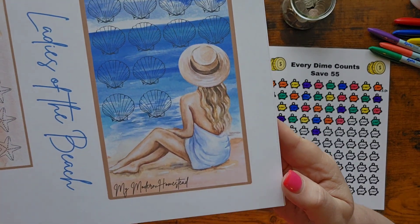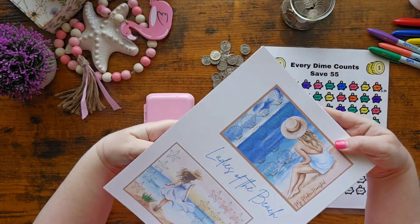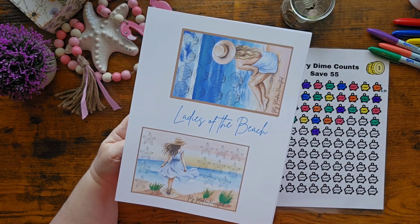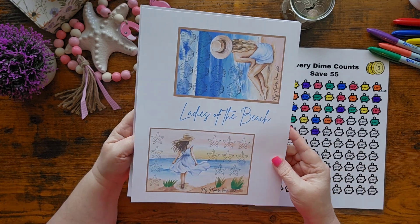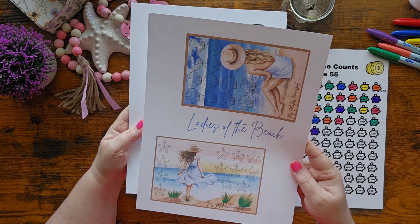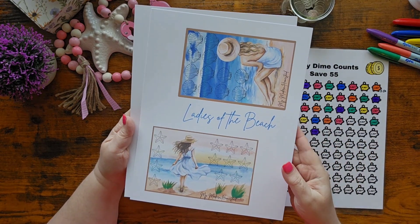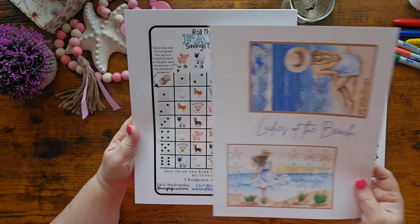I had so much fun creating these. If you'd like them, just leave me a Super Thanks for two dollars and send me an email to let me know where to send it, and I'll send it right out to you. These go right along with my Wall of Dreams — favorites, favorites, favorites. I hope you love them too!